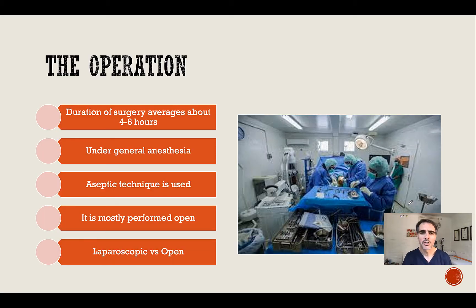The operation usually has a duration of about four to six hours. It is performed under general anaesthesia and aseptic surgical technique is used. It is mostly performed open. Studies addressing laparoscopy versus open surgery, including the most recent randomized controlled trial from the Netherlands, showed that the open procedure had a zero percent mortality rate, while the laparoscopic procedure had a much higher mortality rate. At this stage, for the general population, open surgery remains the choice.